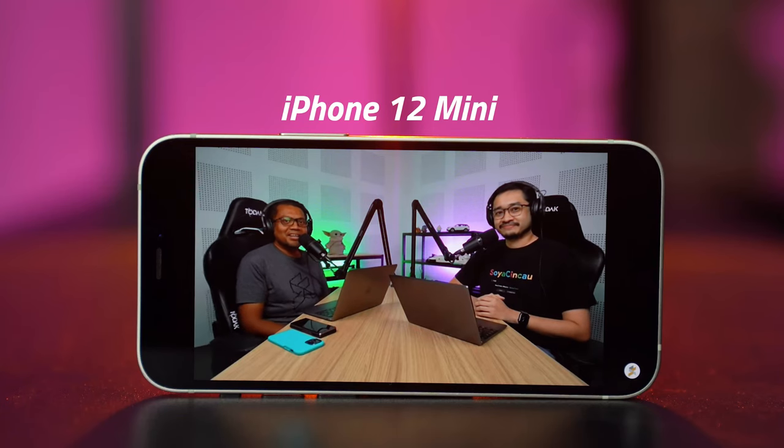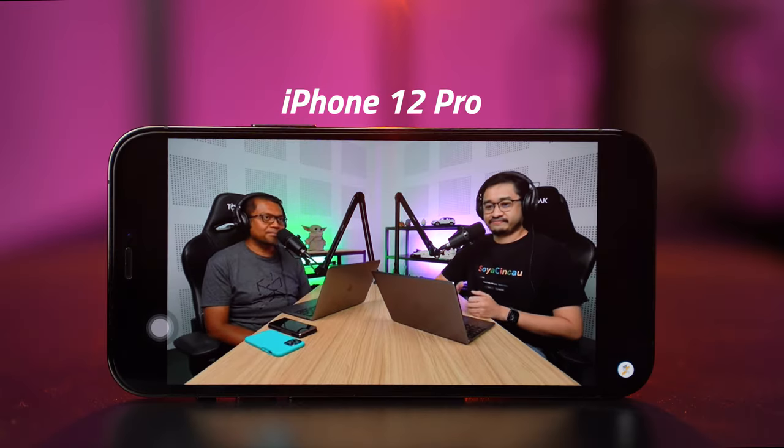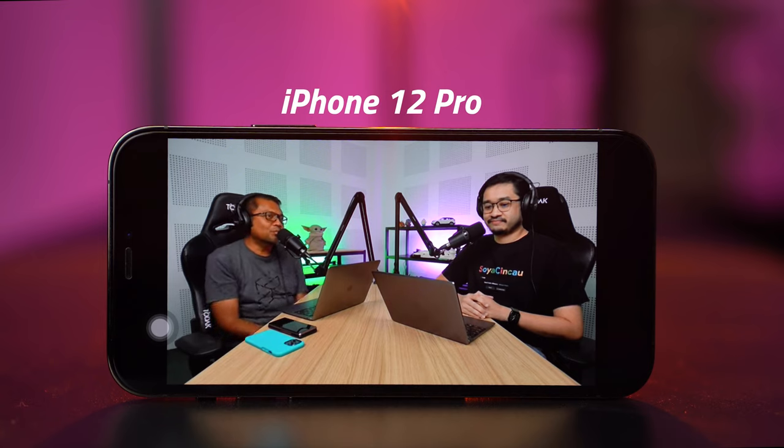The iPhone 12 mini also has good speakers. To demonstrate, a podcast clip is played from the mini — it sounds clear and audible. Overall, both smartphones have good speakers and good screens. What's really different is the price.